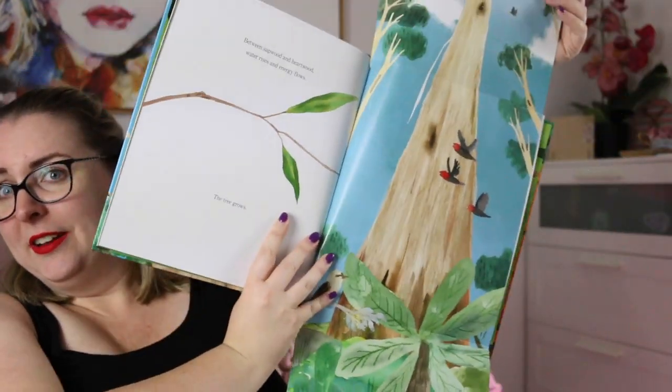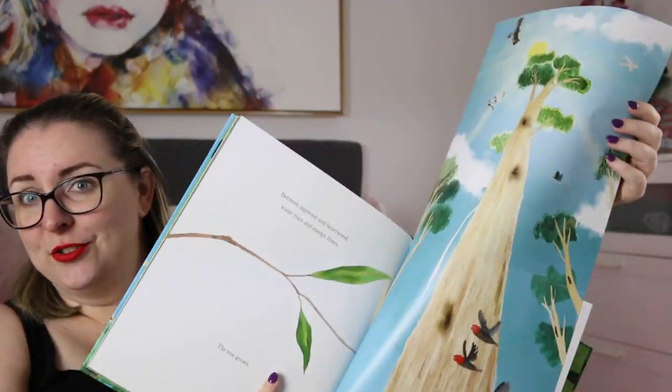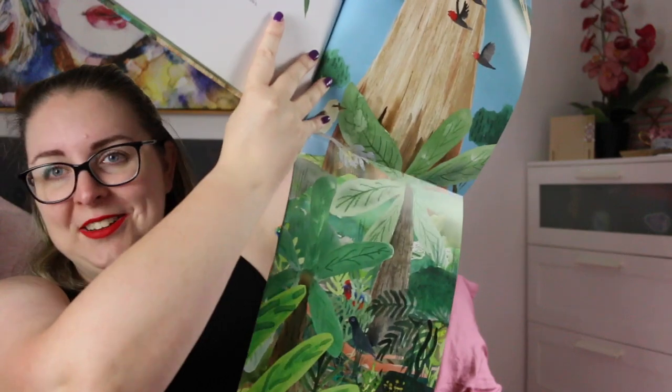I was totally blown away by this book. There is also, which is a trademark of these two, an incredibly beautiful fold-out page that shows the scale. It's kind of hard to fit in one camera screen — the scale of it is just gorgeous.